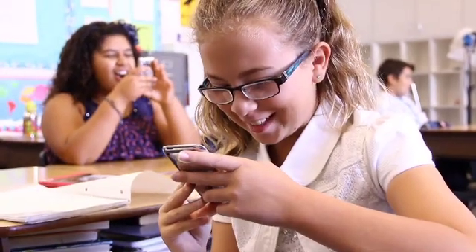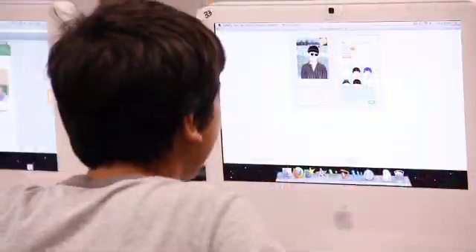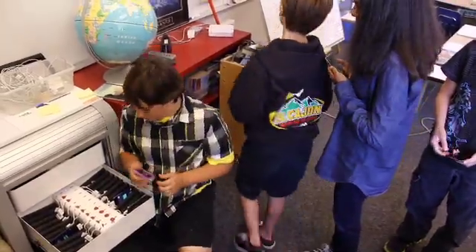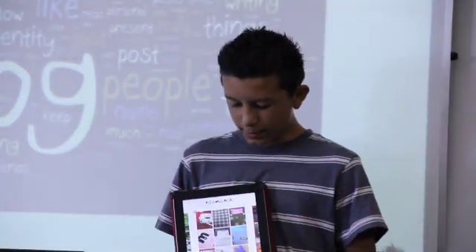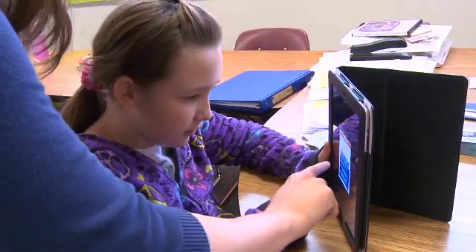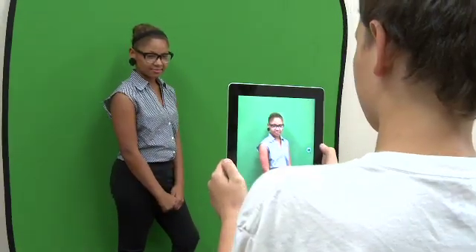I have really seen students become more conscious about their learning and really taking ownership of what they're actually doing and creating. Just having students who are proficient with technology and the skills and responsibilities that come along with it — it's super important. As you look into the future and you have careers that are going to have a heavy focus on technology, how can we deprive our kids of opportunities to become familiar with those tools?